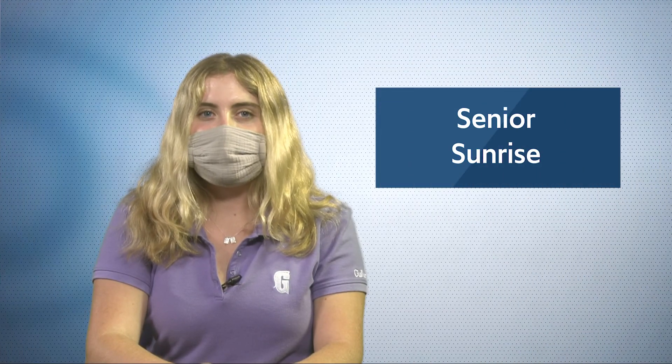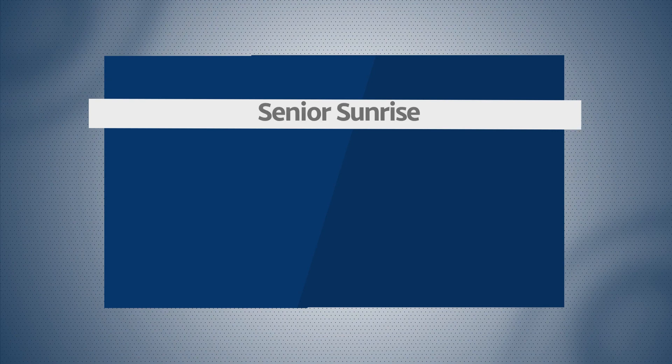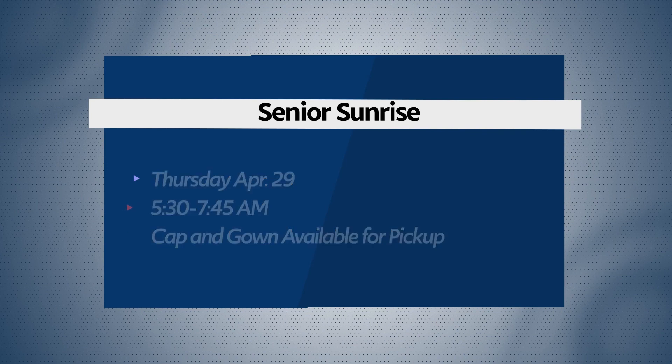The senior sunrise is this Thursday. Seniors will enjoy a catered breakfast to celebrate the transition to college. The event will take place at the Sean Taylor Memorial Field from 5:30 to 7:45 a.m. Capping gowns will also be available for pickup.